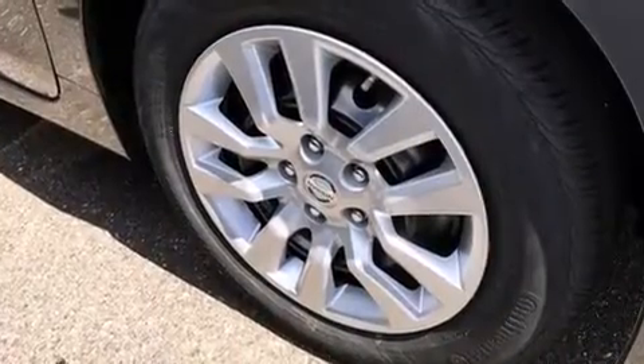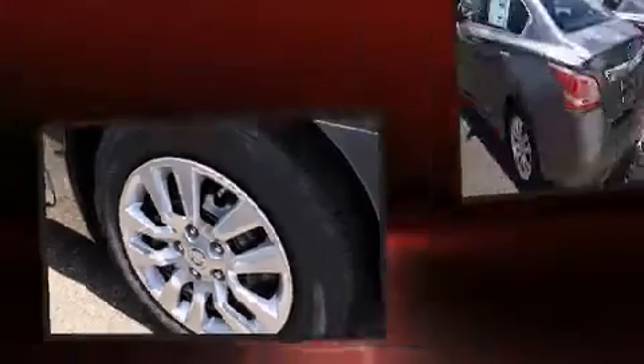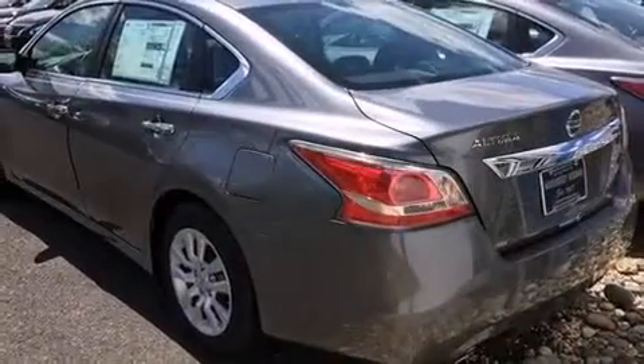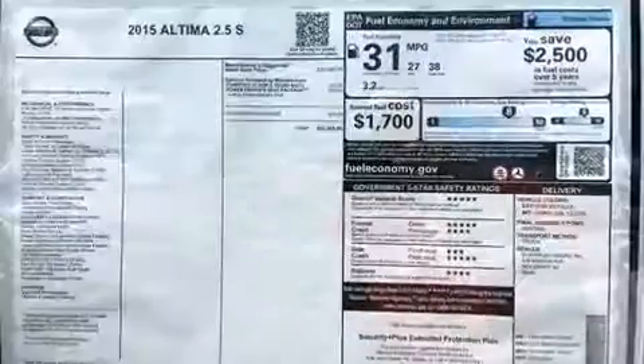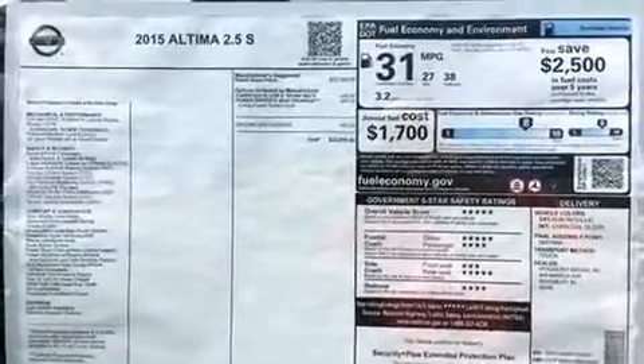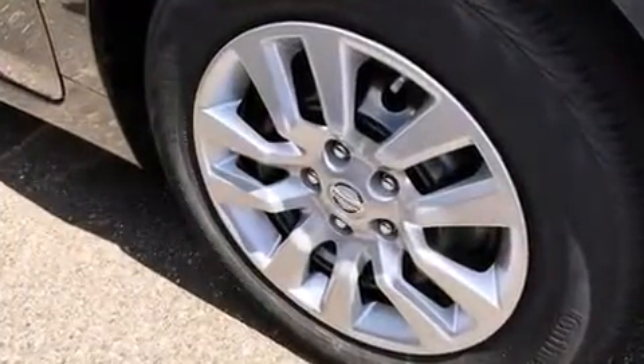Comfort and convenience were prioritized, evidenced by amenities such as front and rear reading lights, a tachometer, speed-sensitive wipers, fully automatic headlights, and one-touch window functionality. Premium sound with six speakers provides you and your passengers a sensational audio experience.